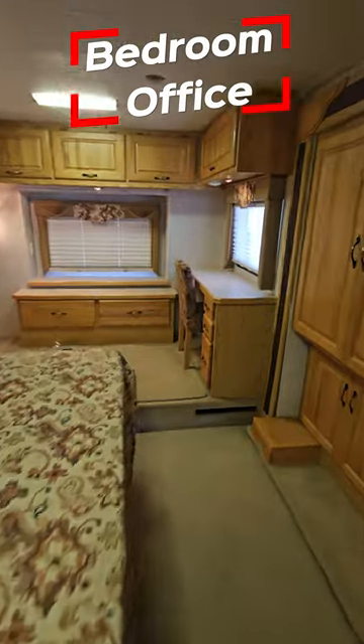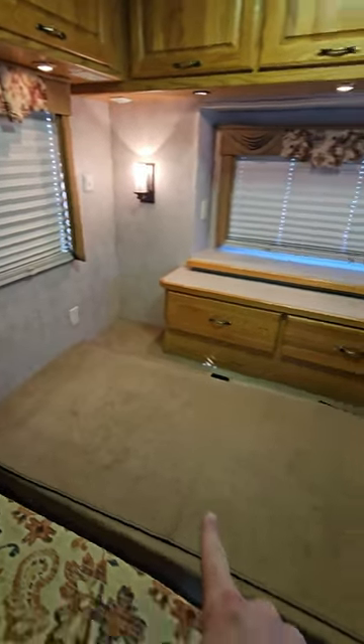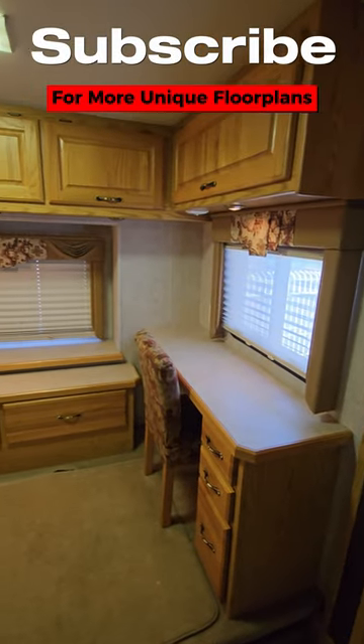Pretty standard front bed, closet, but look at the rear desk area. It's so cool — look how much space is back here. Your engine access bay right there under the carpet, but then all the cabinetry and desk.